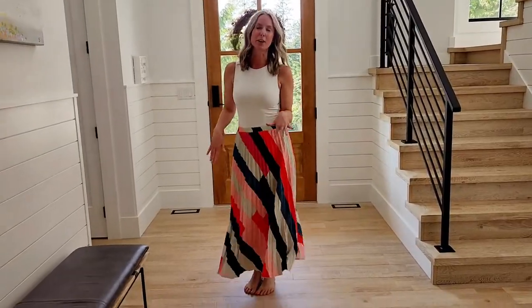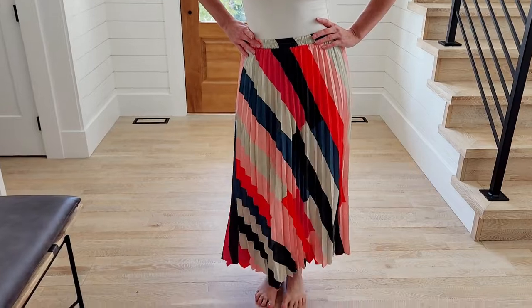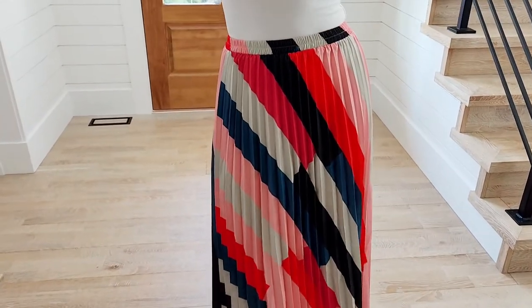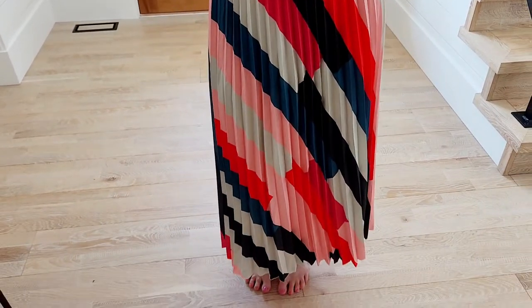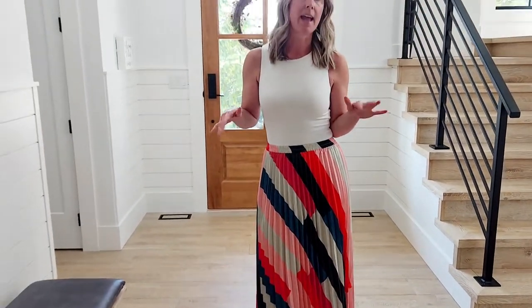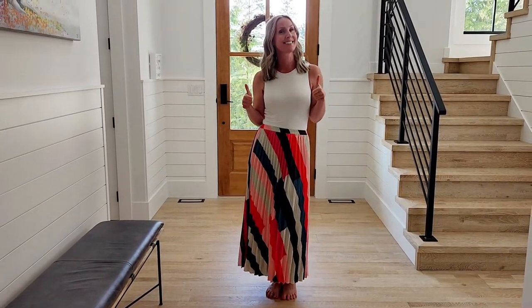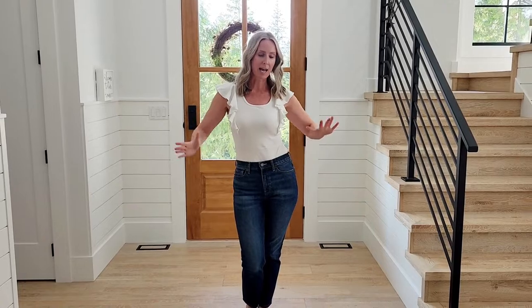I don't know how much I'll wear the blouse, but it's cute. This is a very cute skirt — I definitely like it. Shein actually has a couple of different patterns, so if you don't like this specific pattern combination there are tons more to pick from. This skirt was $26 — it's a win.